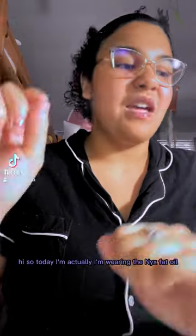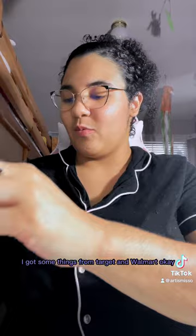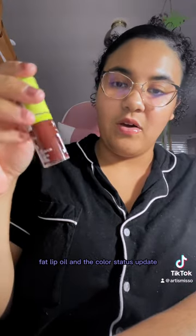Hi! So today I'm wearing the NYX Fat Oil Lip Oil in the shade Follow-Back. I really like this color. I got some things from Target and Walmart — I'm so excited. Three items I got from Target: the NYX Fat Lip Oil, and the color Status Update.